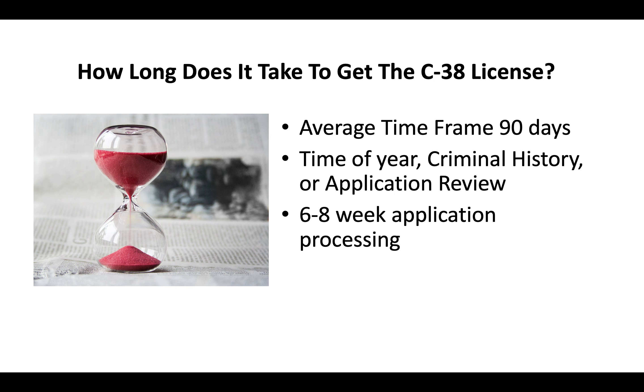Generally you're looking at about a six to eight week application processing time, and then another three to four weeks before you go and take your test.